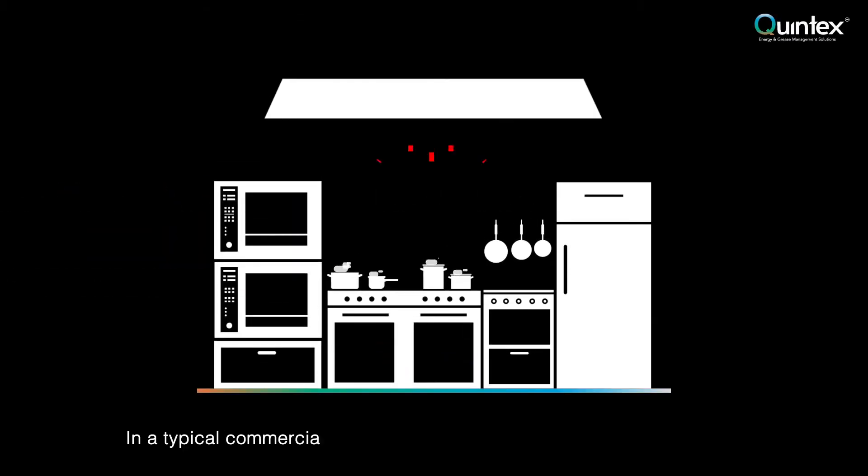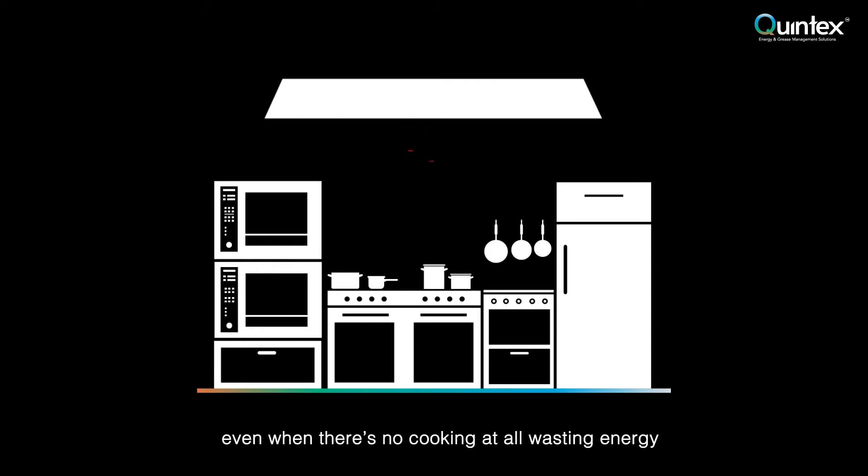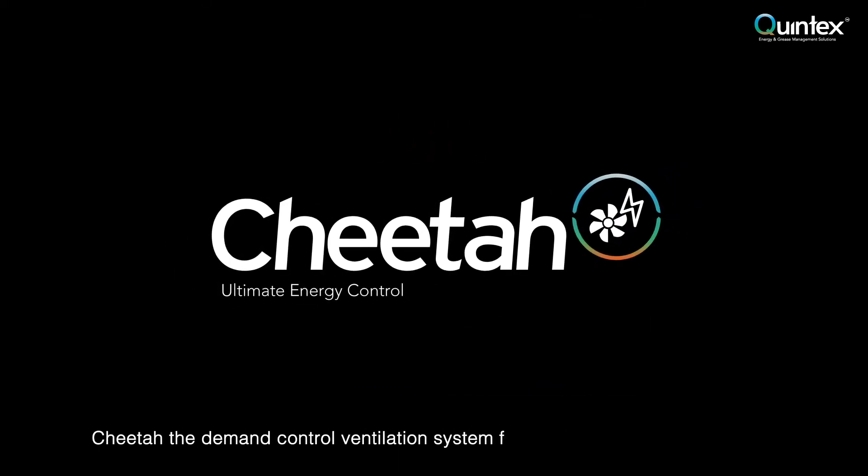In a typical commercial kitchen, ventilation systems operate at full speed even when there's no cooking at all, wasting energy. Cheetah, the demand control ventilation system from Quintex, solves this problem.